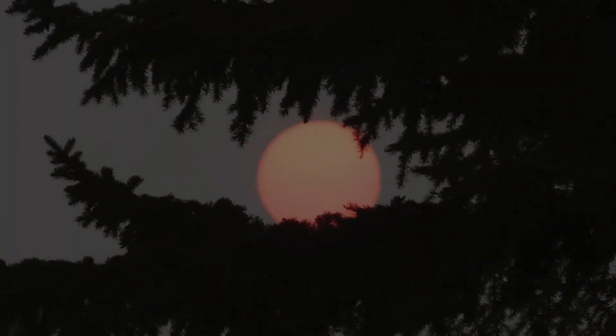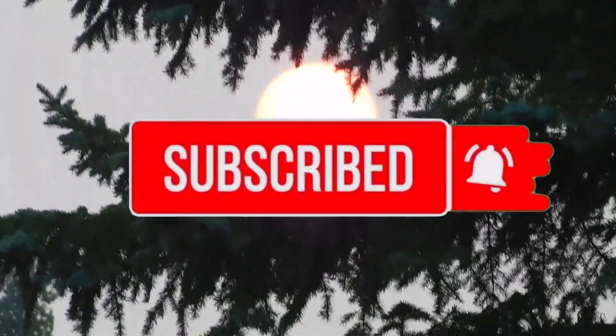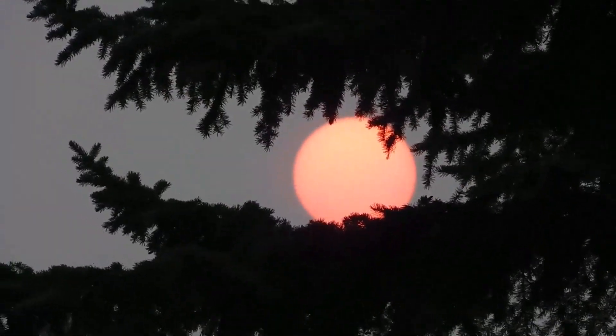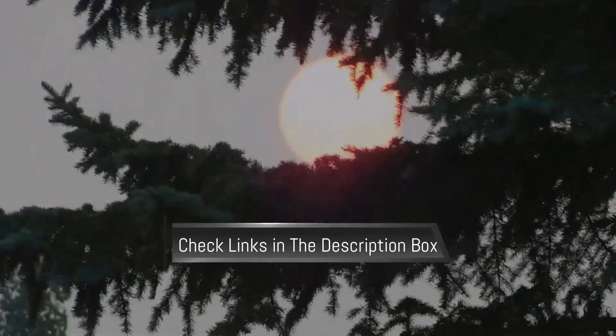That's all from me. I post informative videos on a daily basis, so subscribe to my channel and turn on the bell notification. Please read my description for additional information or to find out the price of the products. Please leave a comment if you have any questions so that I can assist you further.